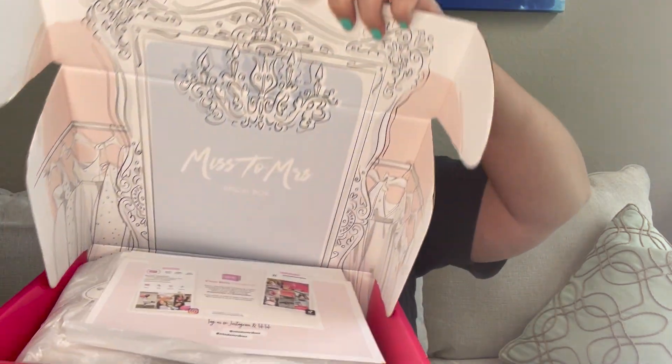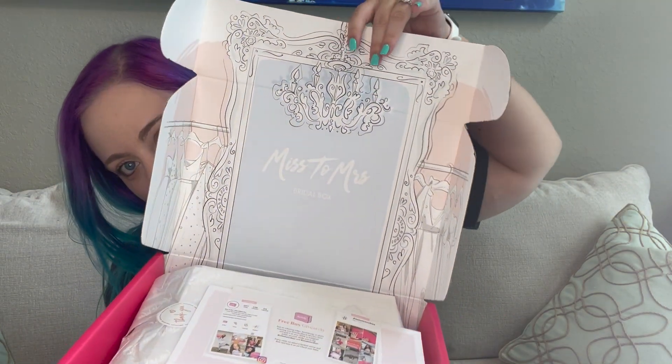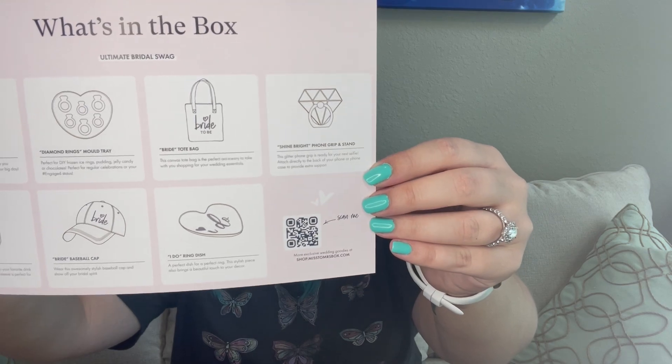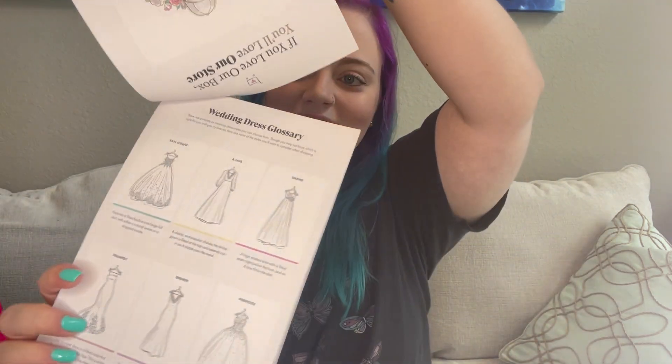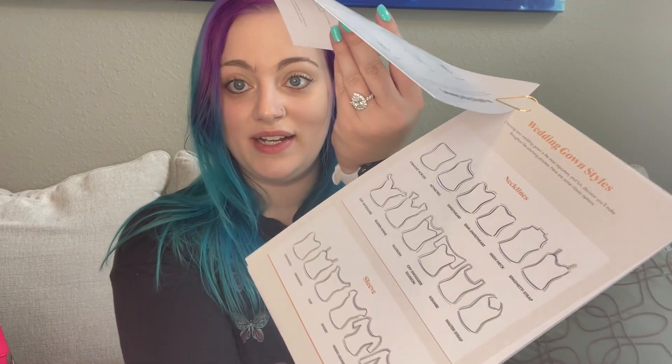Let's open her up — we got that pretty tissue paper inside. I like the design on this one, it's very like French. And then there's a card that says everything that's inside the box, which I'm not going to look at. We have a little packet of wedding planning materials — it's got little dress styles in there to help you figure out what kind of dress you want, with all the different necklines and designs and tips for shopping for your dress.